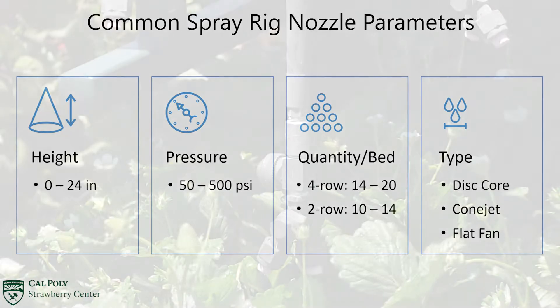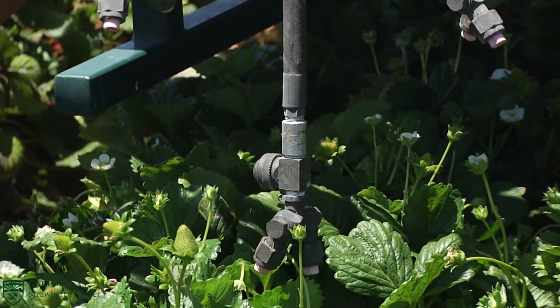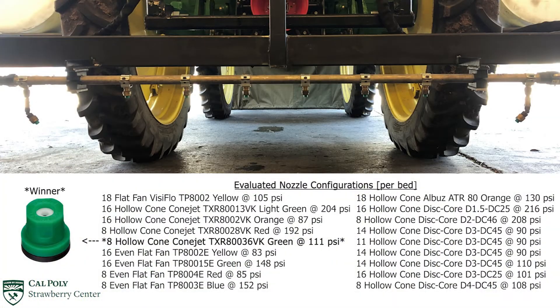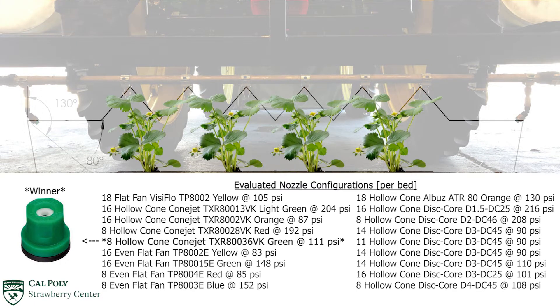Replicated and randomized field comparisons found that a closer-to-canopy spray height achieved better coverage irrespective of the other critical design elements. And that for four-row systems, eight ConeJet TXR-80036 ceramic nozzles operating at 111 psi perform the best out of all the designs tested.